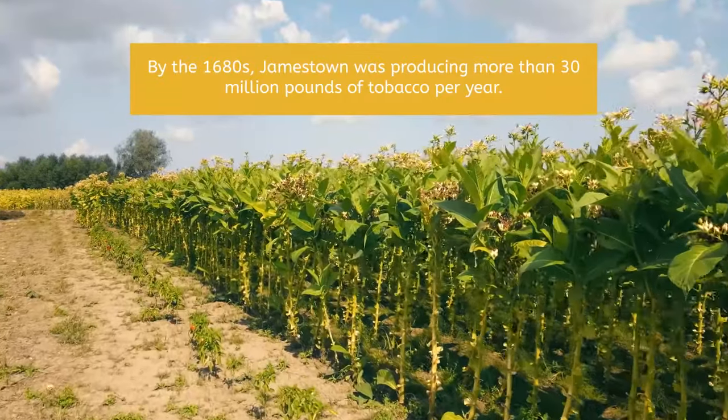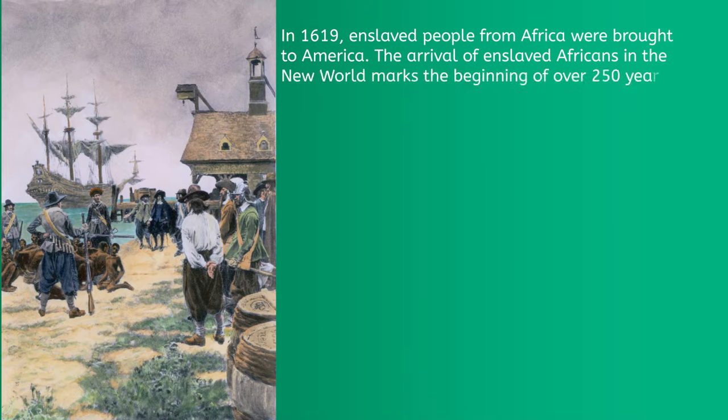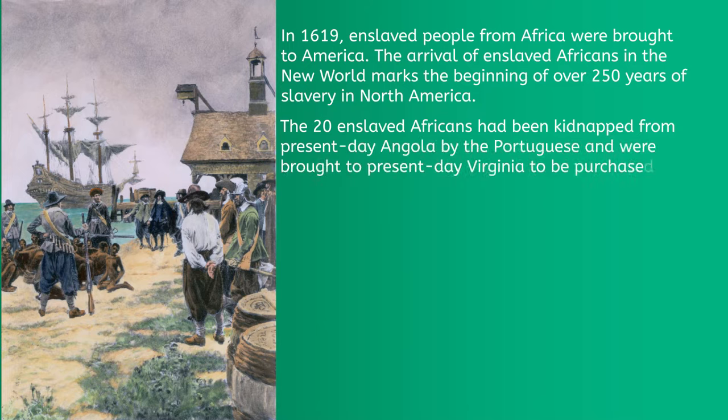Twelve years after the colony was established, in 1619, enslaved people from Africa were brought to America. The 20 enslaved Africans had been kidnapped from present-day Angola by the Portuguese and were brought to present-day Virginia to be purchased by English colonists. The arrival of enslaved Africans in the New World marks the beginning of over 250 years of slavery in North America.